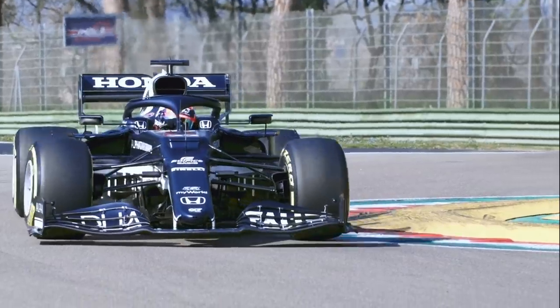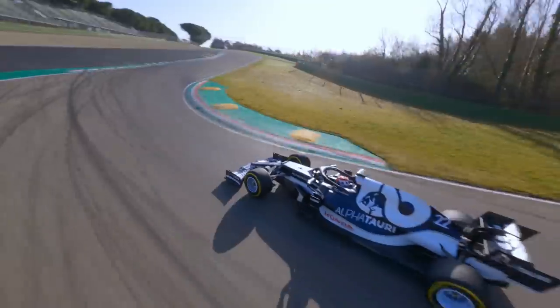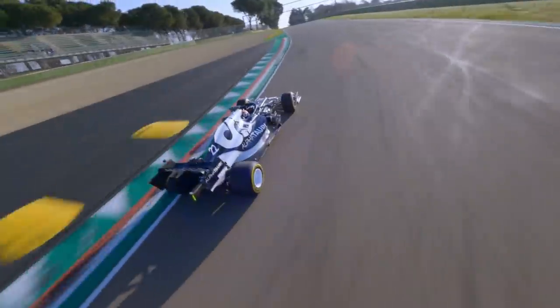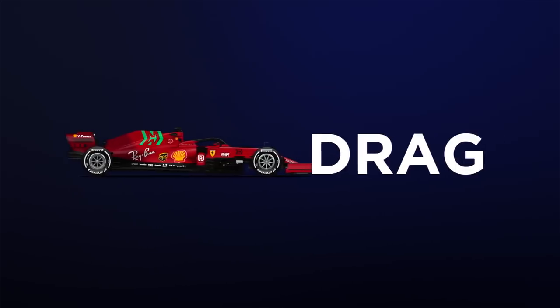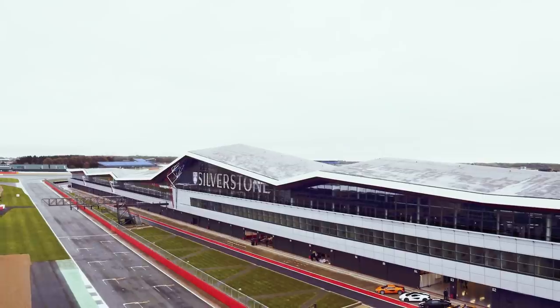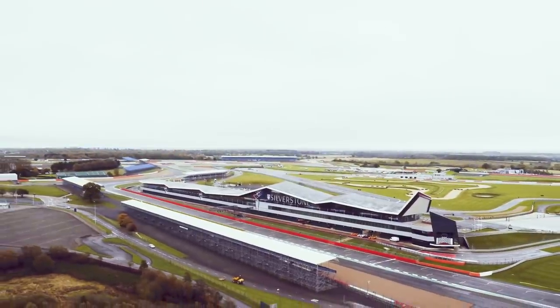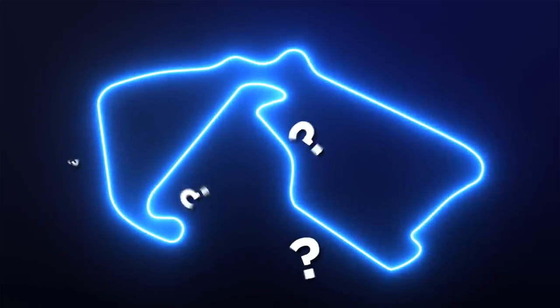In an ideal world, teams want to design cars that produce as much downforce as possible to boost speed through the corners, but without creating too much aerodynamic drag. Drag pegs back the car's speed and acceleration and potentially leaves a driver vulnerable on the straights. It's all a very fine balancing act for multi-purpose circuits, leaving teams having to work out which parts of the circuit yield the most lap time.